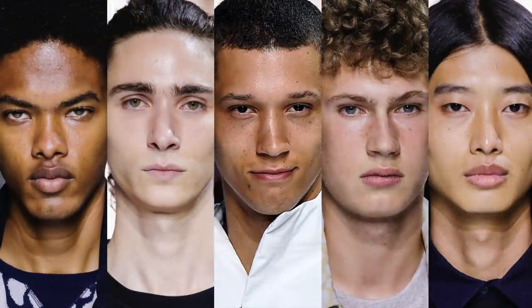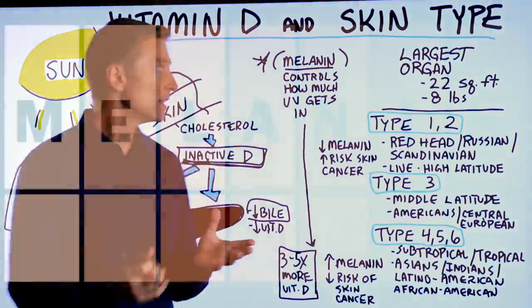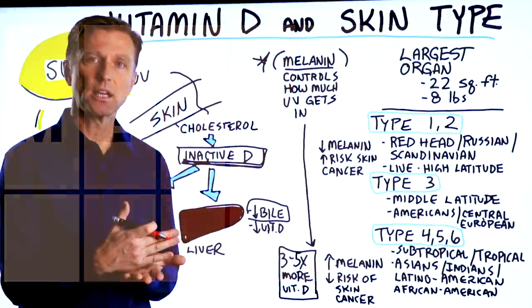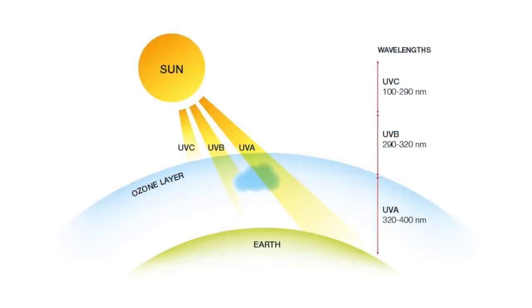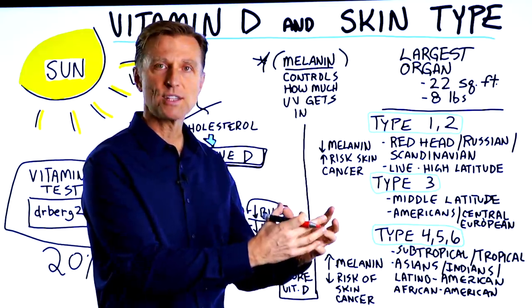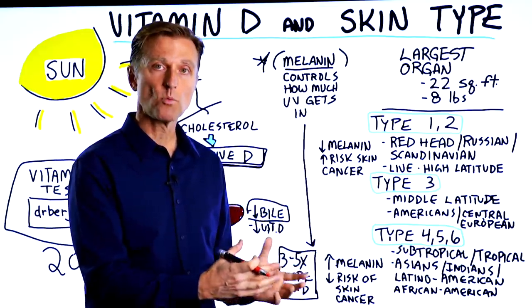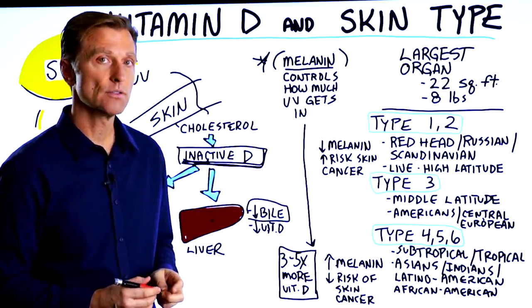Let's talk about vitamin D and skin type. When I'm talking about type, I'm talking about the pigment in your skin. The pigment is generated by melanin, which has an interesting function of acting as a filter for UV light — it actually prevents UV light and also prevents the harmful rays that can cause cancer. So the more melanin you have in your skin, the more protected you are from skin cancer.